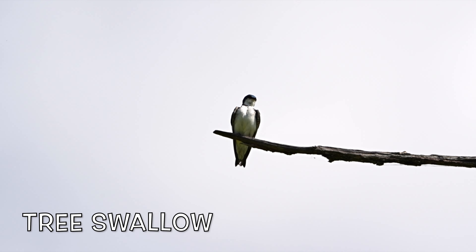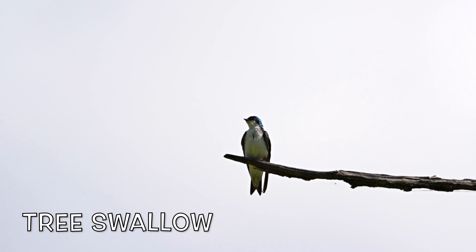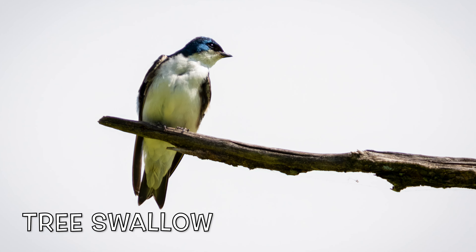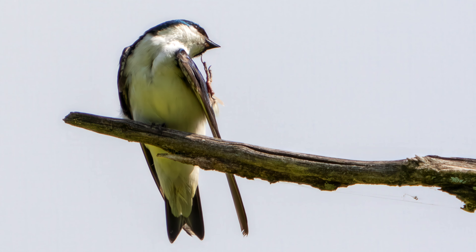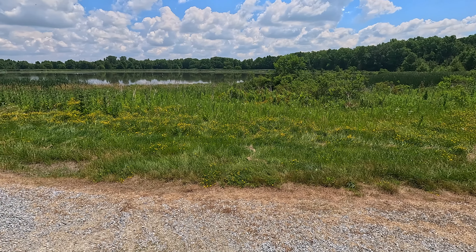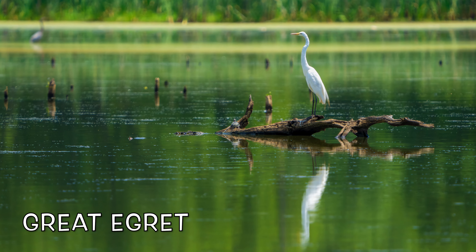This tree swallow appears to be taking a break — and oh, I got an itch! Here's another pond at Killdeer Plains. This is off County Road 123, and there is a great egret.